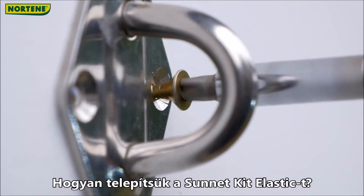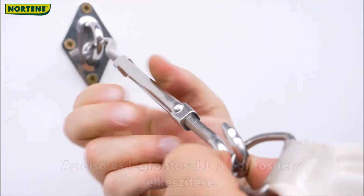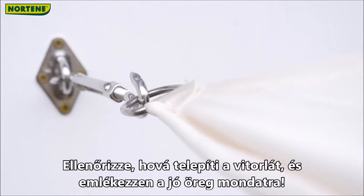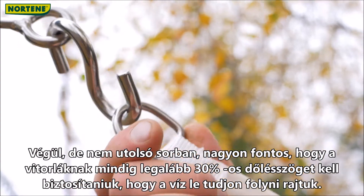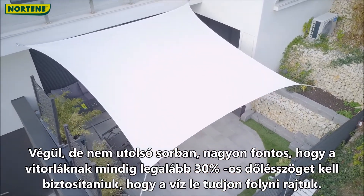How do we install the Sunnet kit elastic? The first and most important step is to have a thorough plan. Check where you will install the sail and remember the good old phrase: measure twice, cut once. It is also very important that sails should always have at least 30% inclination so that water can run off them.